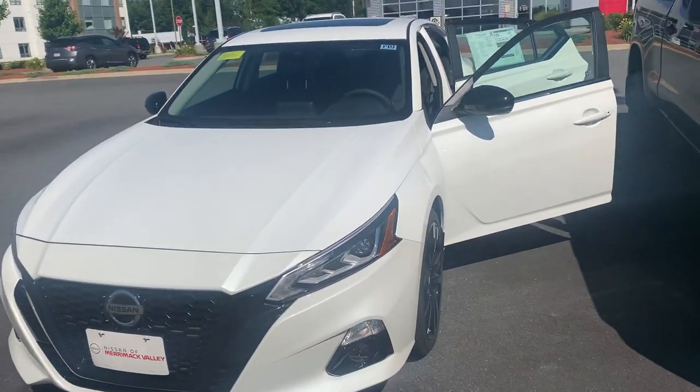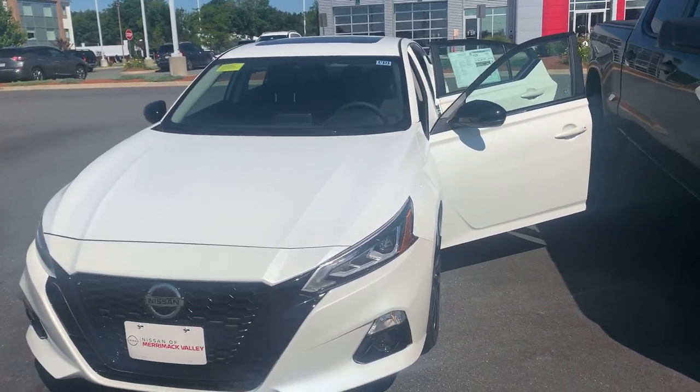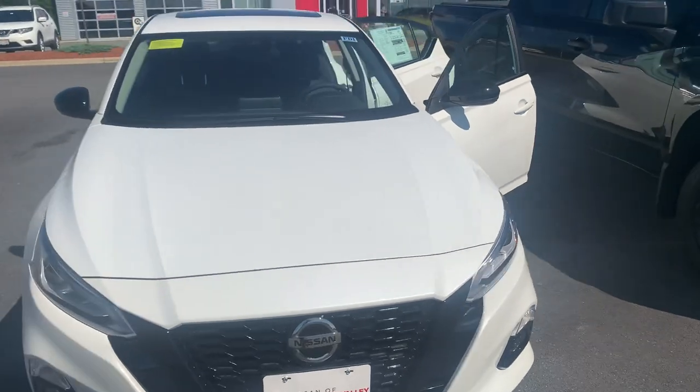Good morning, Lee. This is John McGuire from Nissan of Merrimack Valley. I just wanted to give you a quick look at that 2022 Nissan Altima SR. This is the one I think you were inquiring about, the white one.